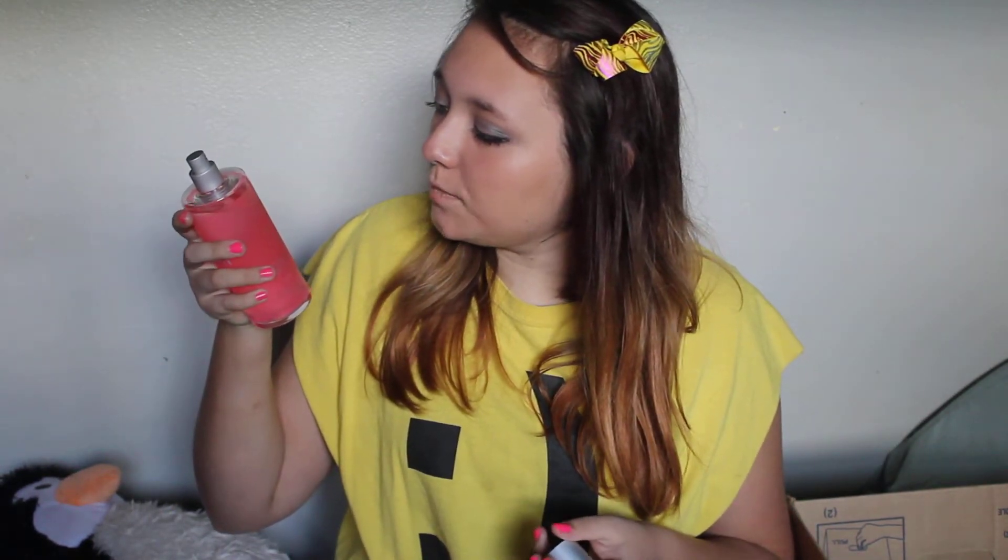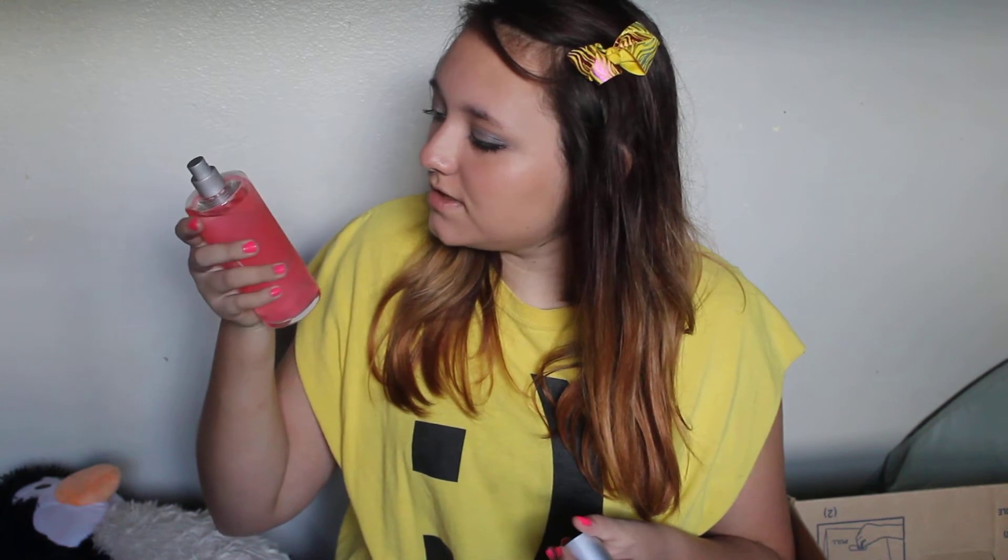It says on the back, 'Take a pink vacation in a bright blend of juiced citron and fresh pansy.' I don't know what citron is — leave a comment below if you know. But it just smells so amazing. It doesn't taste very well, just putting that out there.